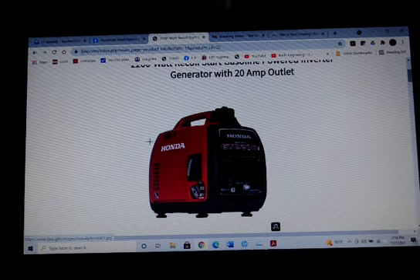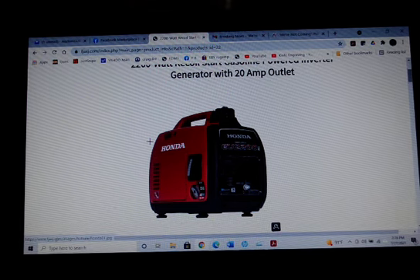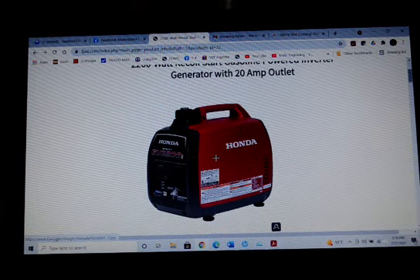This is my ongoing series of outing fake web pages that have tried to sell stuff but are in fact just completely fraud. This web address is FJAXJ. They have a Honda generator for sale for $79. This is a $1,000 generator.